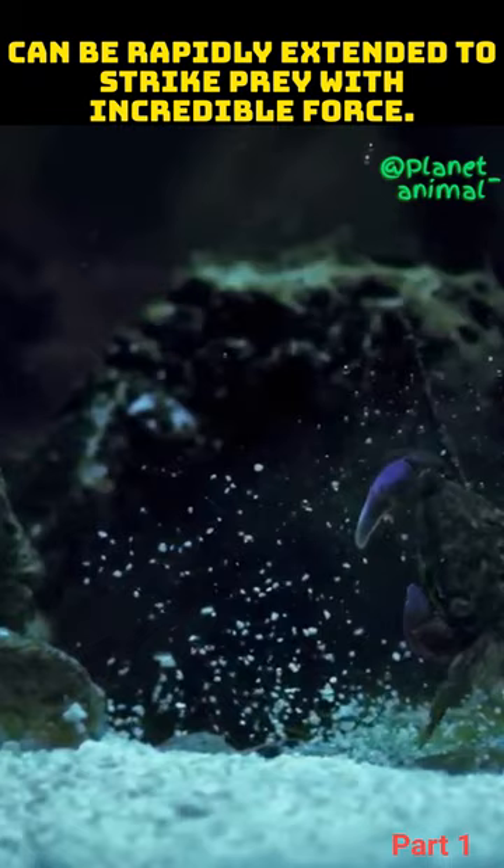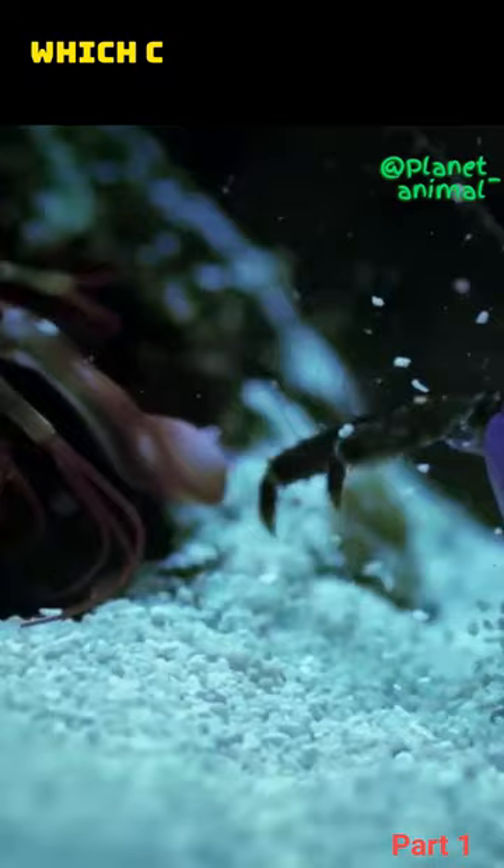The strike can happen so quickly that it creates a cavitation bubble in the water, which collapses with an explosive shock wave that stuns or kills the prey.